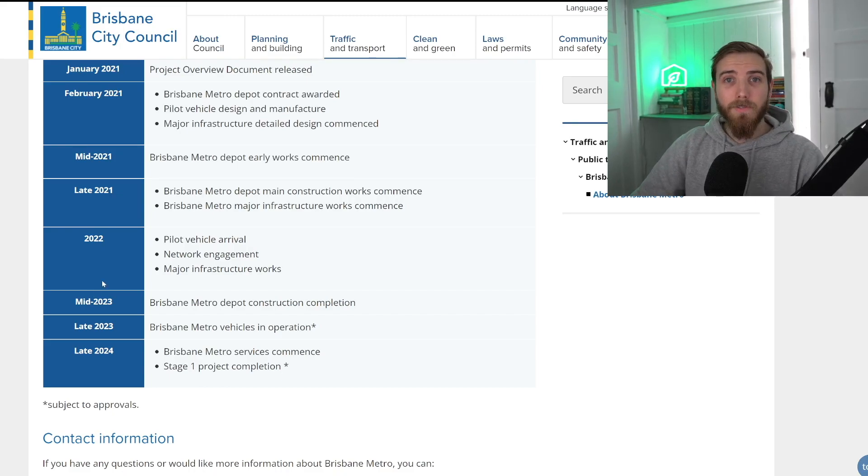The remaining key milestones are here on screen. In mid-2023, the Brisbane Metro Depot construction should be completed. Then they're going to put some of the Metro vehicles into operation in late 2023, and then they'll actually have those services available to the public with about 60 vehicles running along these 18 stations.